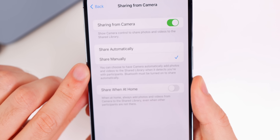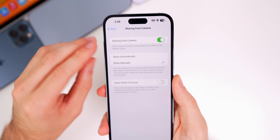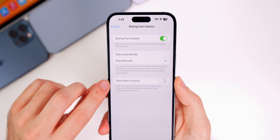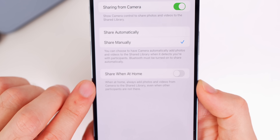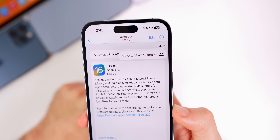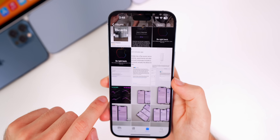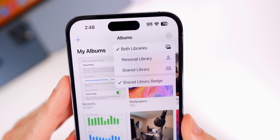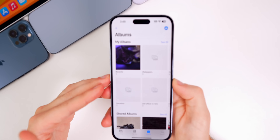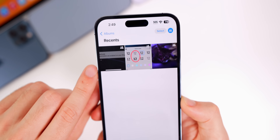The Share Automatically option detects when you're with other participants via Bluetooth and automatically adds photos and videos to the shared library. There's also Share When at Home, which always adds camera photos and videos to the shared library even when other participants aren't present. In the Photos app, each individual photo has a toggle to move it to the shared library or back to a personal library. From Albums, you can tap the three dots in the top right to switch between Personal Library, Shared Library, and toggle the badge. Shared library photos are marked with a two-people glyph icon in the top right.